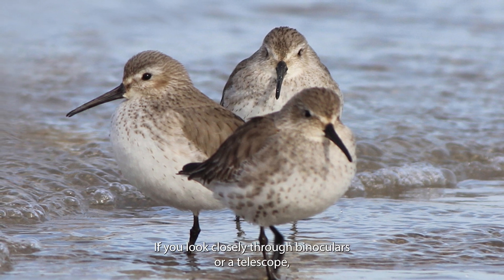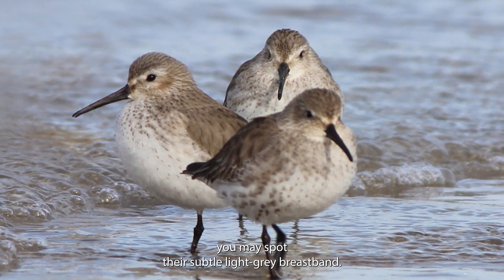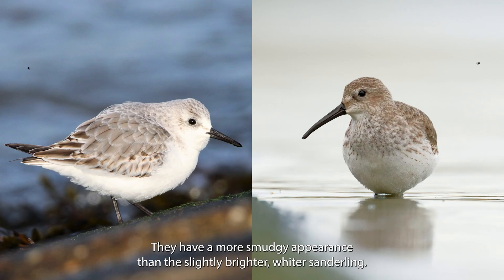If you look closely through binoculars or a telescope, you may spot their subtle, light-grey breastband. They have a more smudgy appearance than the slightly brighter, whiter Sanderling.